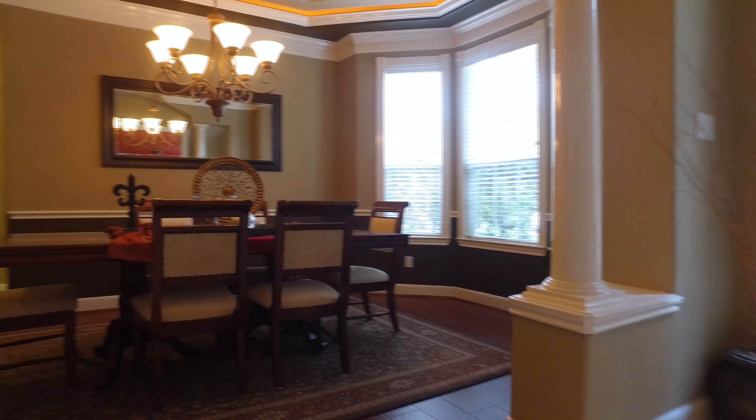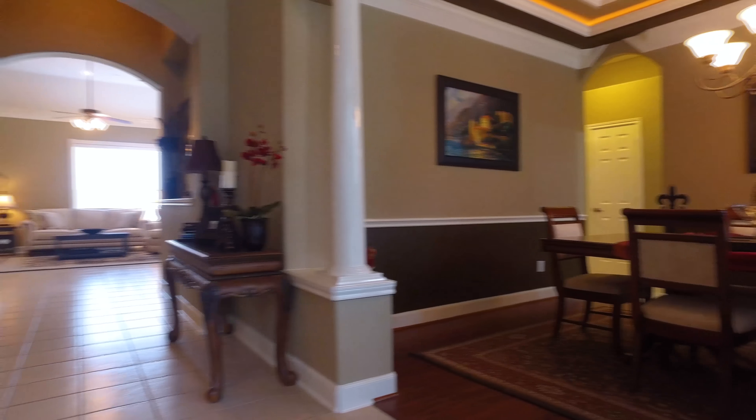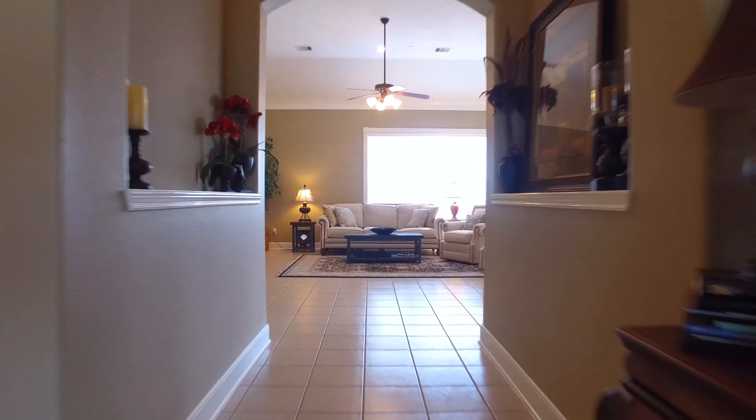Welcome to the walkthrough video tour of this spectacular home. The amazing front yard draws you in and just begs you to take a look around inside.